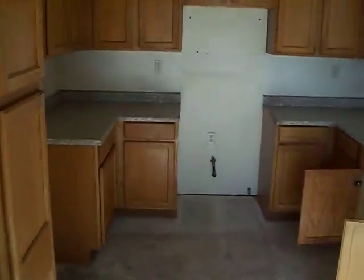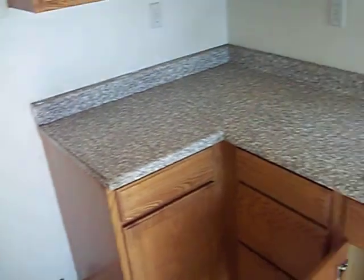This house is going to need a lot of work. There's nothing in here worthwhile. Cabinets look good — that's about it.